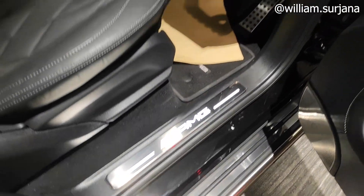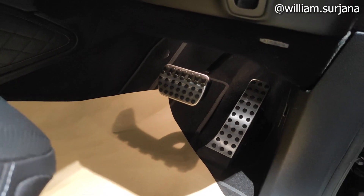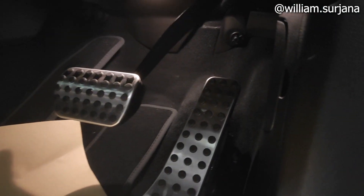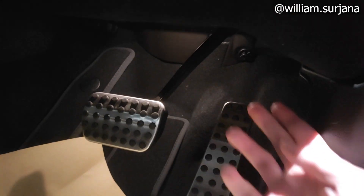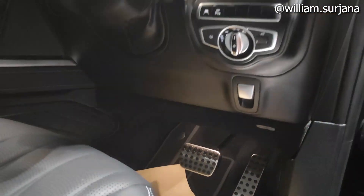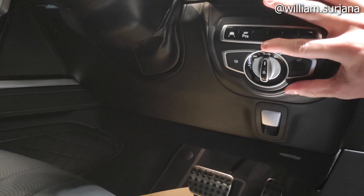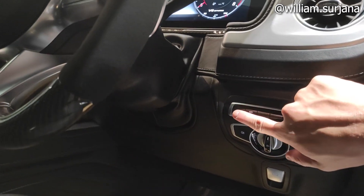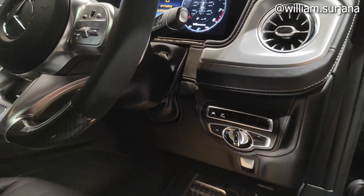Ini silver AMG di sini. Transmisi di sini — matik, dua pedal. Airbag sampai ke lutut. Untuk buka kap mesin dari sini. Ada saklar electric parking brake, saklar headlamp sudah auto, saklar kaca belakang, dan brightness. Ada fitur radar dan sensor parkir.